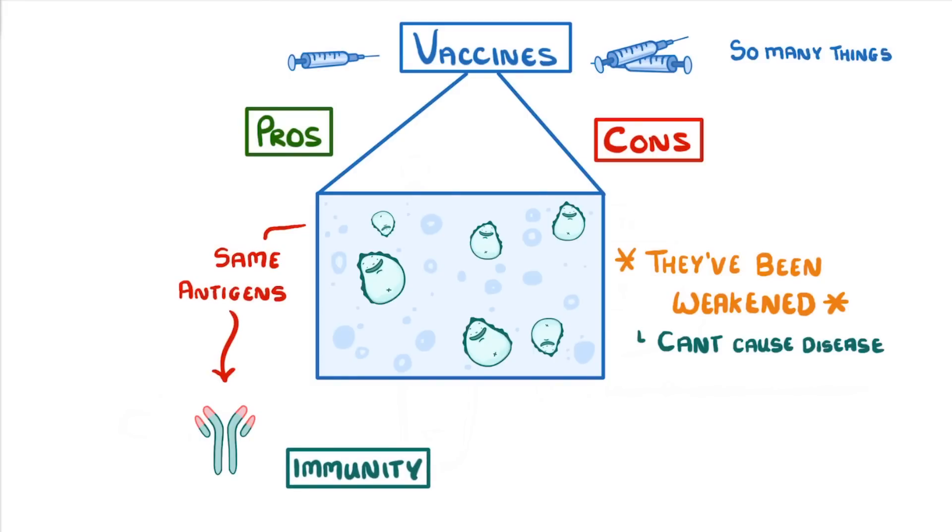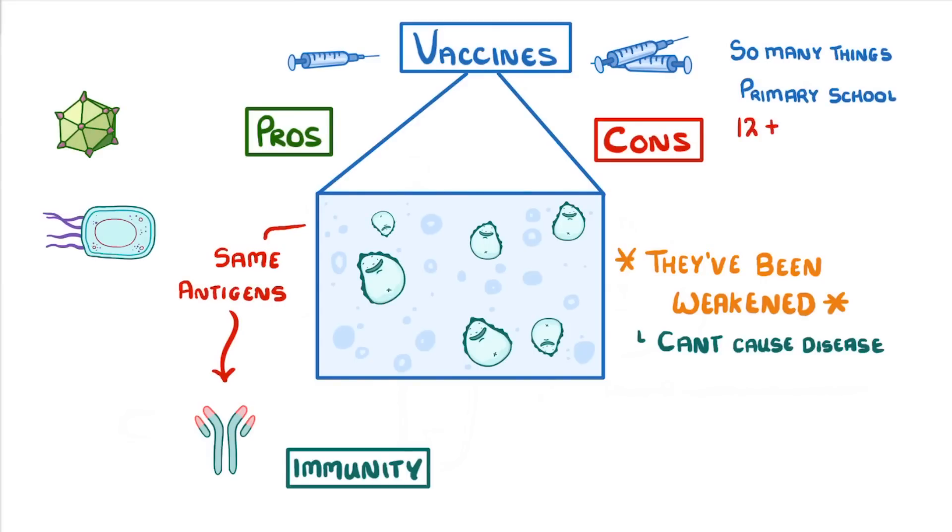We now have vaccines for so many things that it's easy to forget just how many diseases there are out there. Vaccines can work against both bacteria and viruses. And by the time we start at primary school, we've already been vaccinated against more than a dozen diseases, many of which could otherwise kill us.